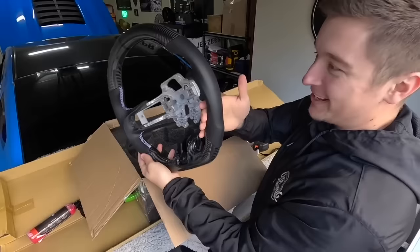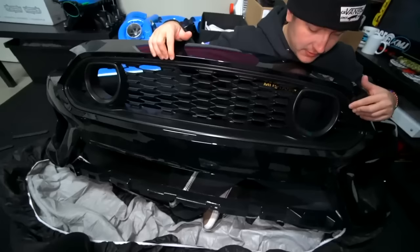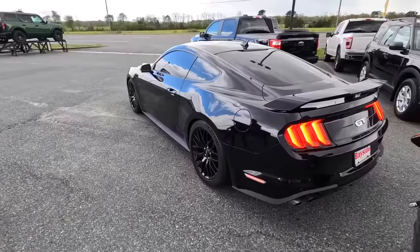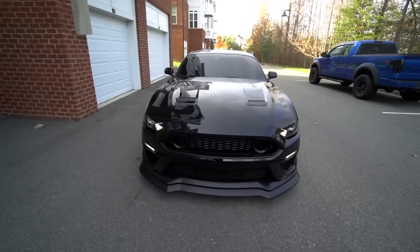To wrap up the interior, Dyna Performance sent me out this beautiful flat-bottom carbon and leather steering wheel — this thing is a game changer, definitely cop one. Now we move on to the final modification to where the car stands today, and by far my absolute favorite. This modification took the car from about a seven-and-a-half or eight to easily a nine or nine-and-a-half. That is going to be my 2020 Mach 1 front end conversion — bada bing bada boom, there's the Mach 1 front bumper. And that is going to wrap up today's video, going from a bone-stock 2020 Mustang GT to a heavily modified one in just nine months.